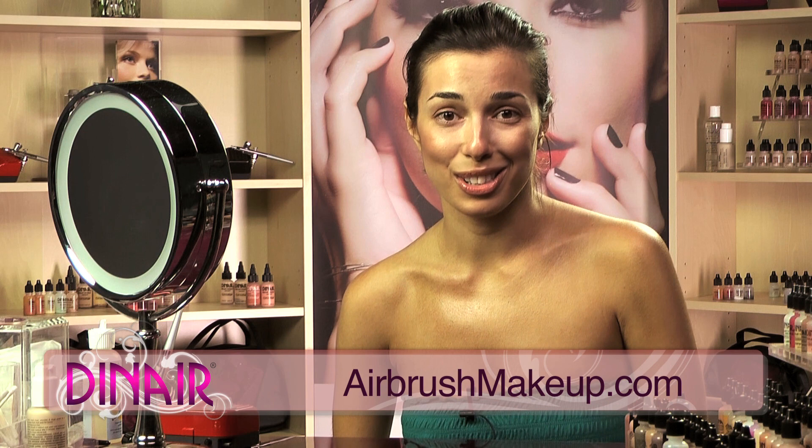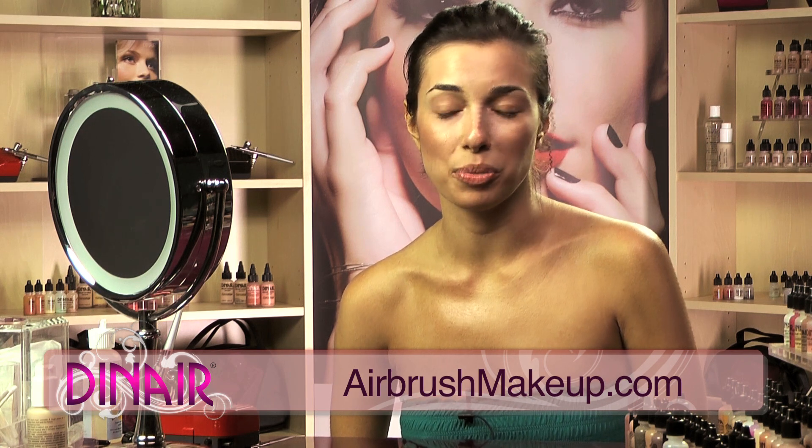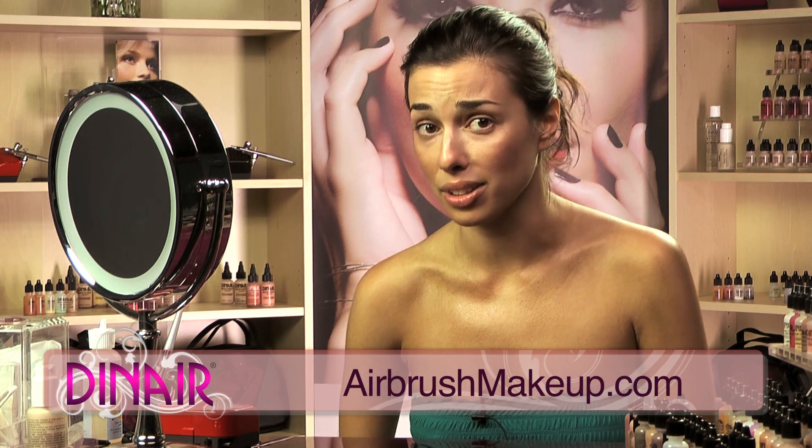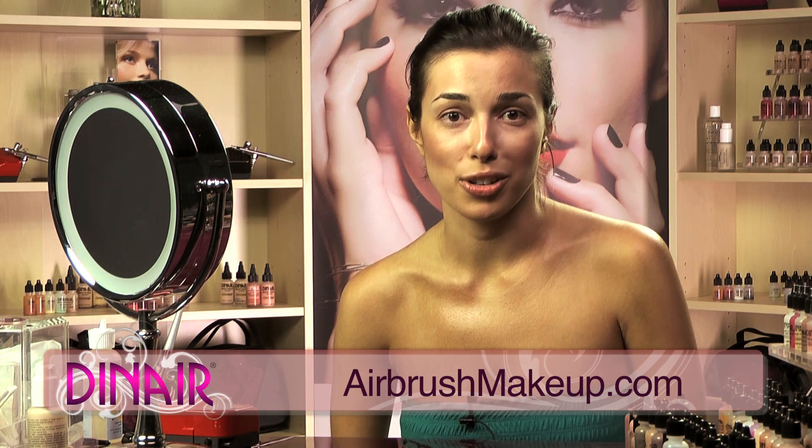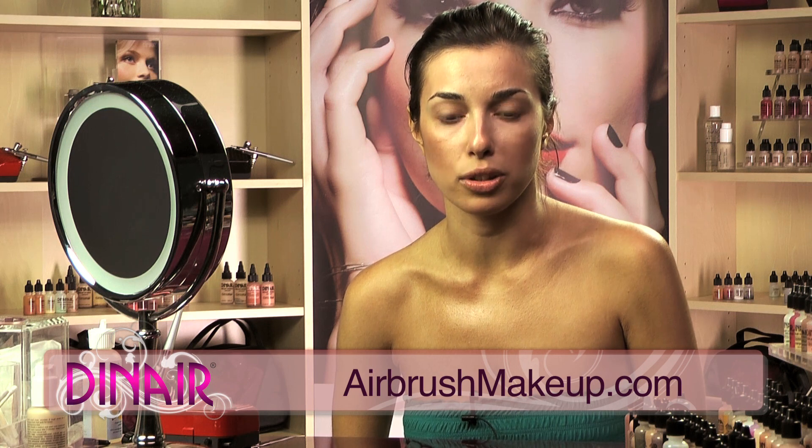Tattoo coverage is huge. In the bridal world, a lot of brides get these big tattoos and want to cover them up, and I always turn to Dynair to cover those tattoos up and it stays. It doesn't go on their dresses.